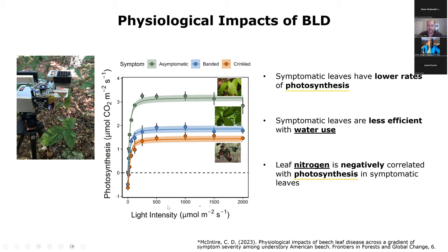Cameron McIntyre did work measuring photosynthesis and showed pretty clearly that these crinkled, highly infested leaves are photosynthesizing much less than banded, less-infested leaves, and far less than asymptomatic leaves. There's more than a 50 percent loss in photosynthetic capacity in the highly infested leaves. They really aren't that functional, but they are actually photosynthesizing, which I guess is good — but not nearly as much as they would be. Symptomatic leaves are also less efficient in terms of their water use, and there was a relationship with nitrogen as well.